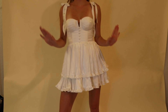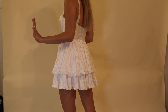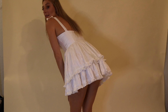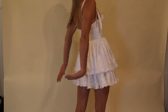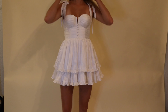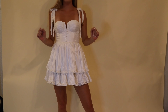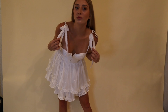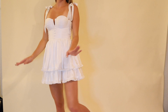Oh my goodness, friends, just look — 10 out of 10! This is what I was worried about — it is a babydoll dress, it is fairly short. But just look how cute, I can't get over it.